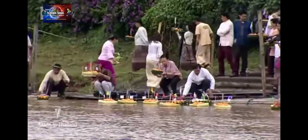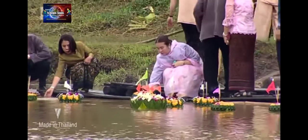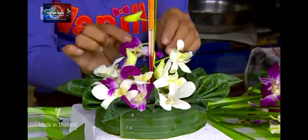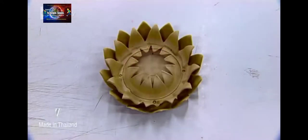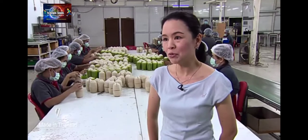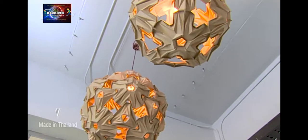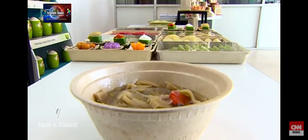One holiday in particular poses an extra challenge. Loy Krathong is celebrated in November by floating an offering, traditionally made of banana leaves, but increasingly made from plastic or styrofoam. 'We came up with a biodegradable Krathong that uses our material, designed to look more like a lotus — not only beautiful but eco-friendly.' Vara Anong hopes to find more innovative uses for UBPAC's material to expand its reach and contribute to a cleaner future.